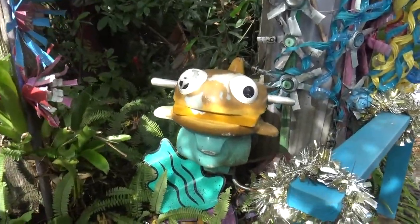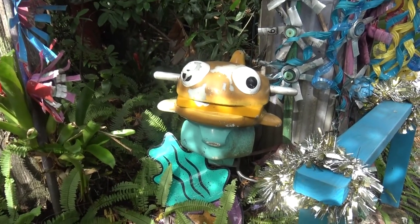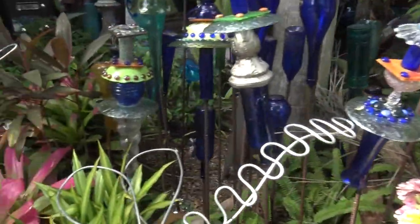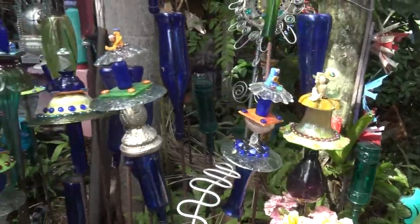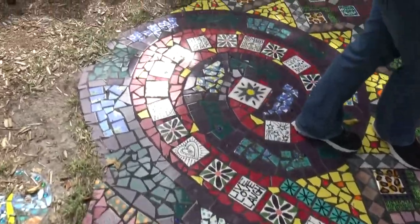We actually have a fish — a McFish kids' playground piece. And these bottle trees have been taken to the next level with plates and mosaics on top of them. Talking about mosaics — this whole walkway is just incredible.